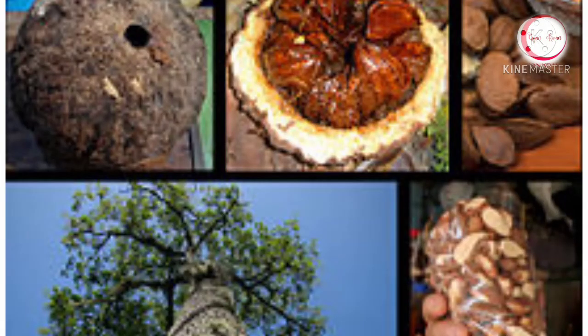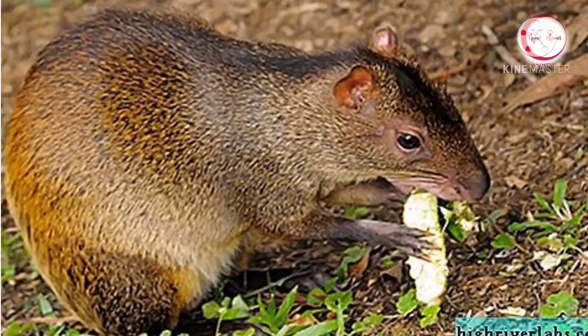But these great agoutis can open them so well. They can live as long as 20 years.